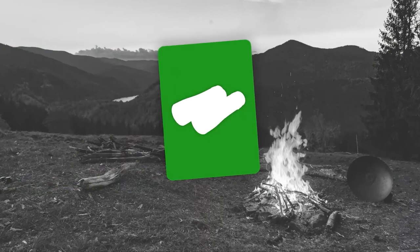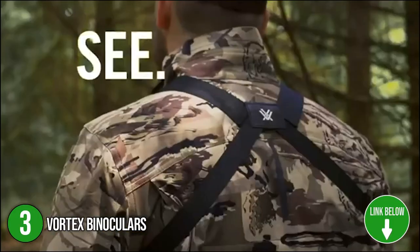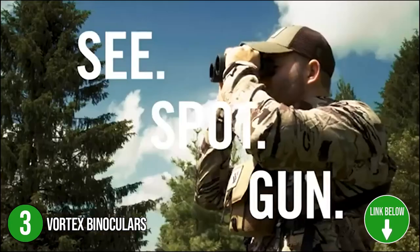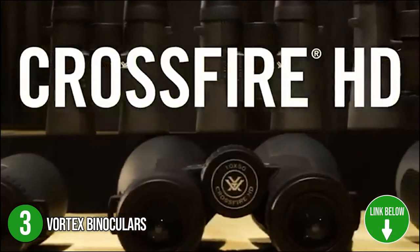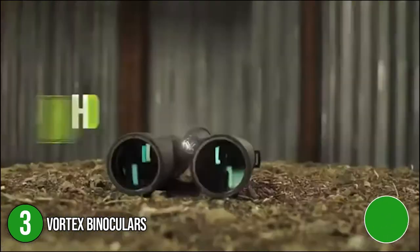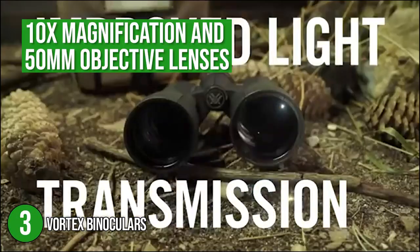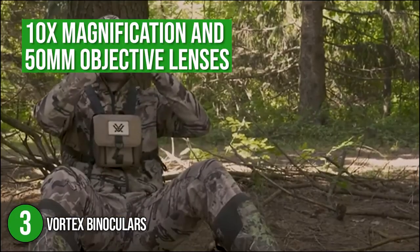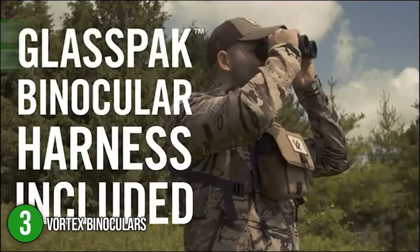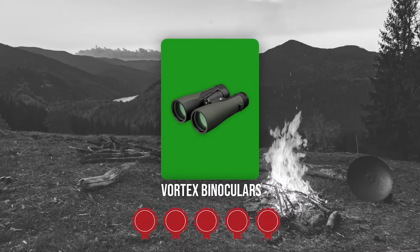The third binocular on our list is the Vortex Binoculars. The Vortex is built for easy access in the field plus superior protection and comfort. Its fully multi-coated lenses boost light transmission thanks to multiple anti-reflective coatings on all air-to-glass surfaces. The binoculars have 10x magnification and 50mm objective lenses, providing optimal viewing despite long distances. Trustedshoppingguide.com has awarded the Vortex Binoculars a 5-badge rating.